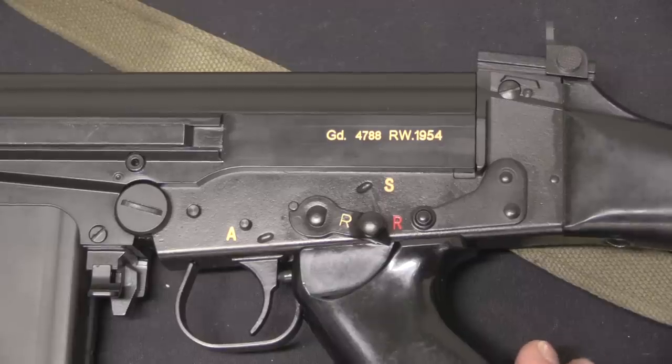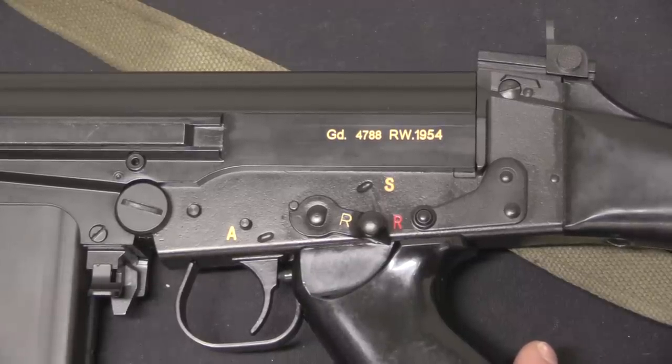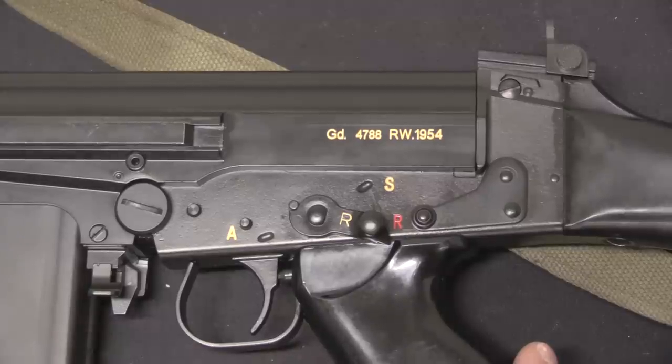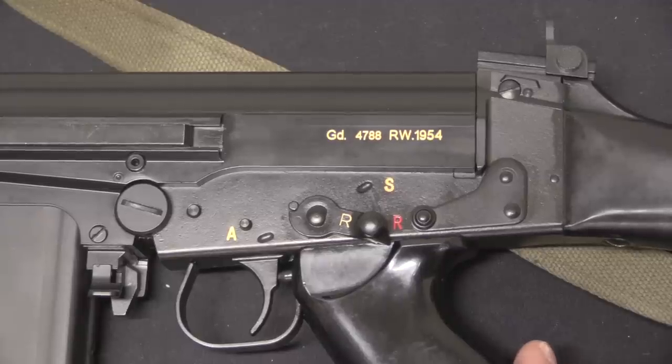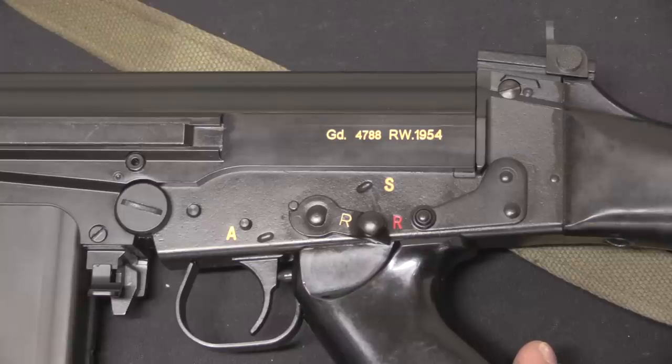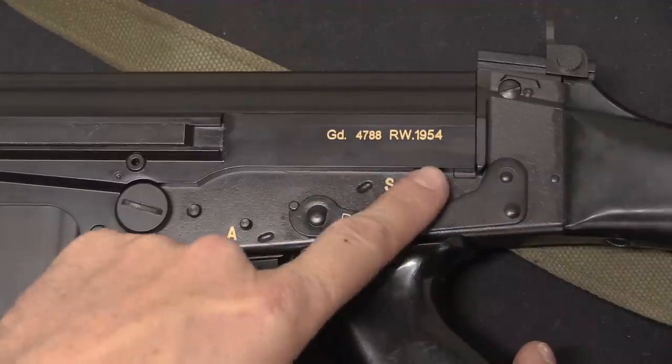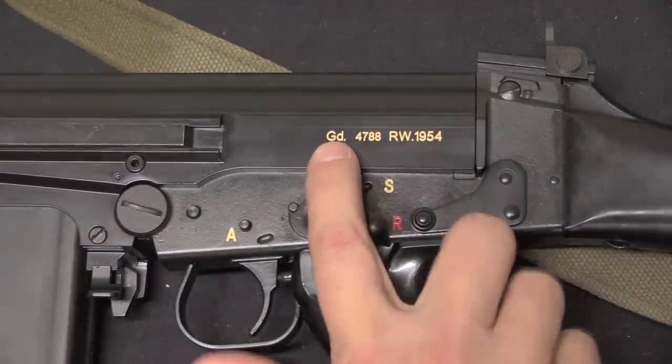The markings for a Belgian Gendarmerie FAL are a little bit complicated, because the gendarmes started buying FALs right when the Belgian army adopted the rifle, but they continued to buy them through the late 1980s at least. Both details of the rifles themselves and the marking patterns changed over that period of time. We ended up using the very earliest pattern of receiver markings.